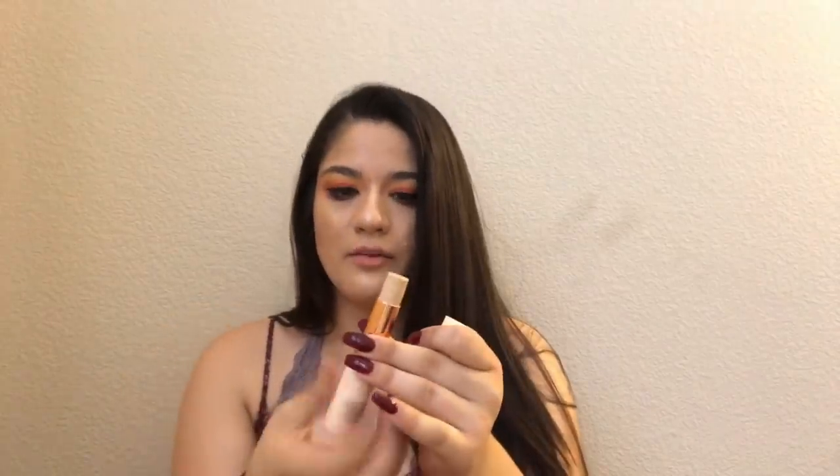The last foundation I got is the Makeup Revolution foundation stick in shade F6, which looks a little dark — oh, never mind, it doesn't. It's very yellow-toned, but I'm very yellow-toned so I actually really like that. You get a lot of product for — I don't even know how much this was, it was super cheap, like $10 or less. Full coverage. I also got the concealer in shades C7 and C6 — C6 is more my shade. C7 is a little dark but usable; C6 is more yellow-toned and lighter, so it highlights better. These are like $6.99.